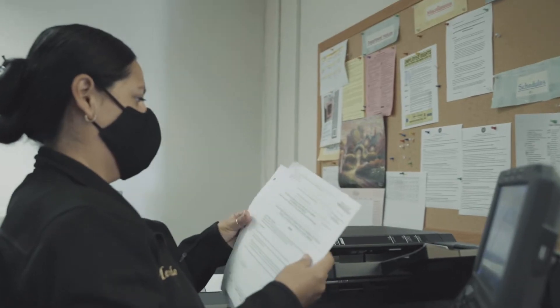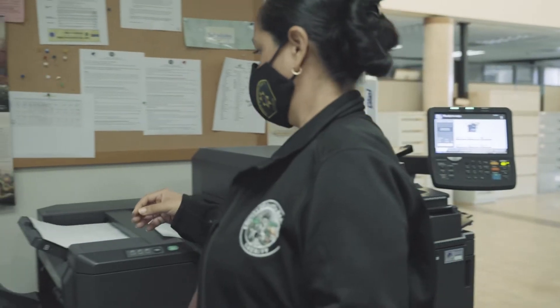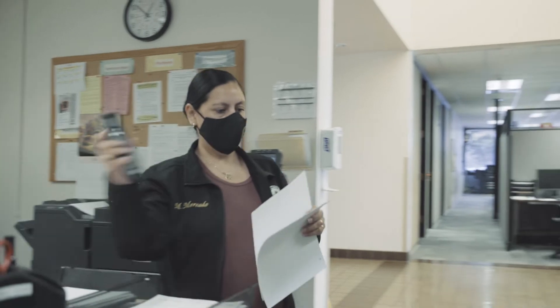I have to get up from my desk, walk — maybe not too far — but it still takes time to get up, walk, copy, scan, or fax.